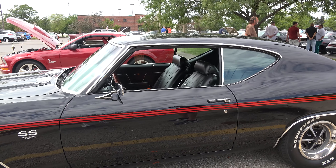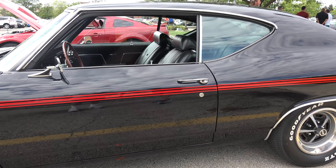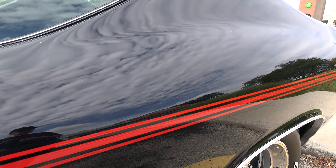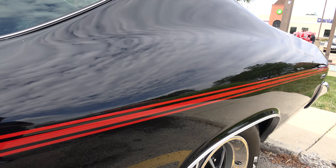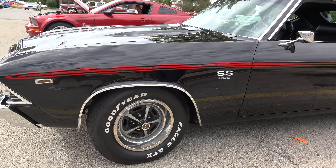I think the best showy part of the car is the paint job. It looks like you could just dive right into it. It's an absolutely beautiful paint job — very, very deep. No blemishes. The car, as I say, is period correct.